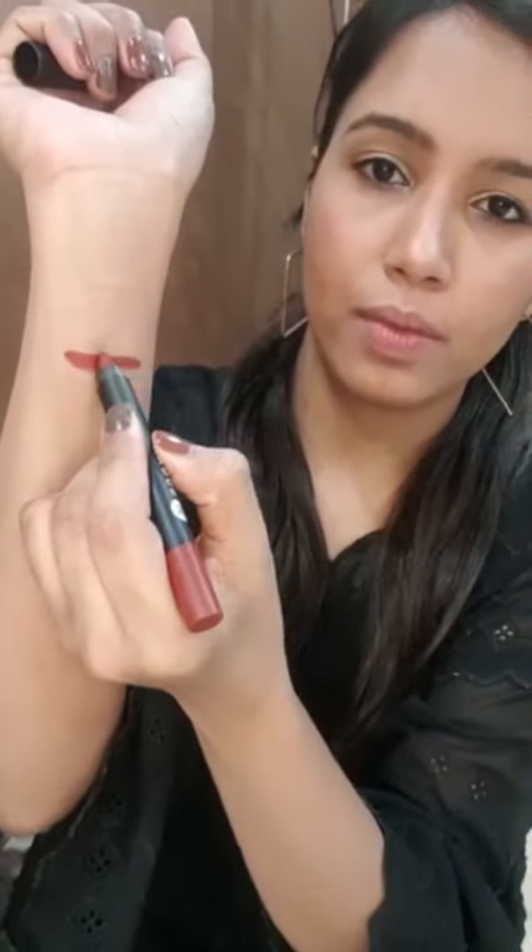That's all for the second set. We will now move on to the last set, which are maroons and reds — we have five of them. The first one is a maroon by the brand Sugar — this is shade 36, Veronica Mars. It's a beautiful matte shade.